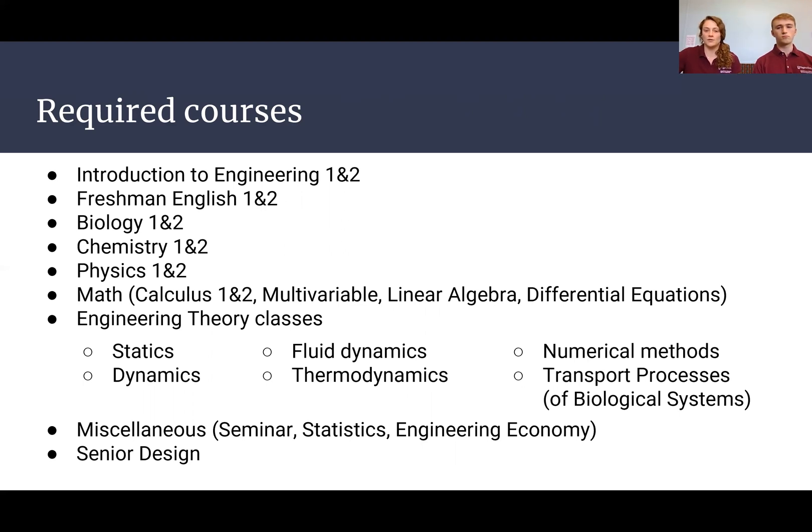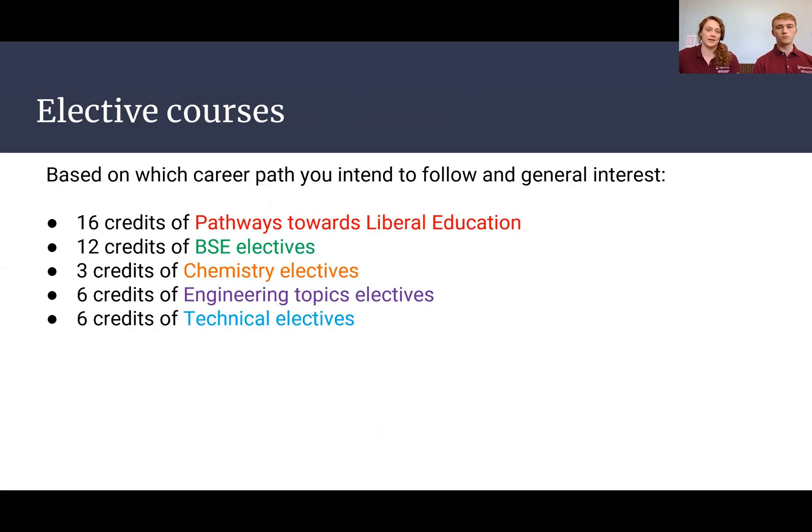You also have a lot of freedom in our program. Because of these different areas of concentration, you have the ability to choose different classes depending on what you're interested in. You can tailor your courses towards a specific objective in a specific area, choosing what you want to take in order to target one of these specific disciplines.